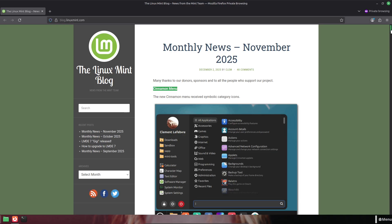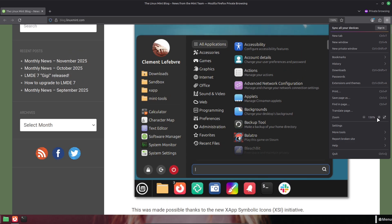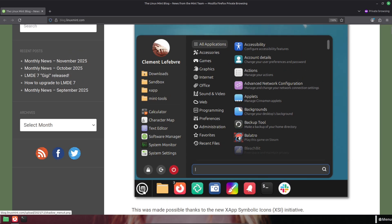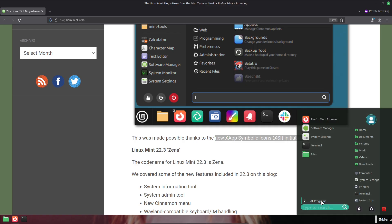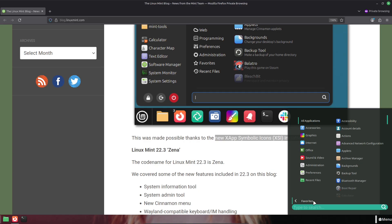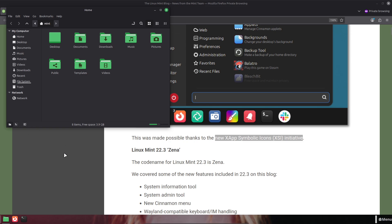Nemo file manager improvements: Nemo gets some genuinely useful features. You'll see regular expression filename matching in searches, great for advanced users who rely on patterns, and the ability to pause and resume file transfers, which is hugely helpful for big copies or flaky networks. Nemo will also better integrate templates and show custom icons for Nemo actions installed from the Spices repository, improving workflow and visual feedback.